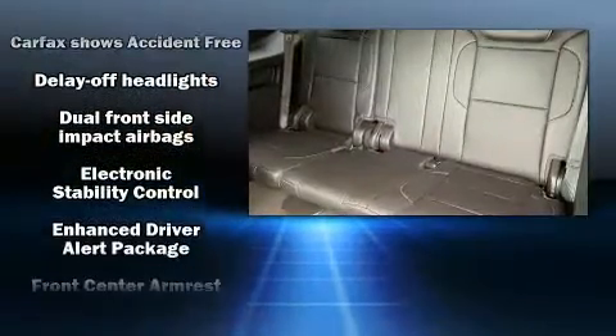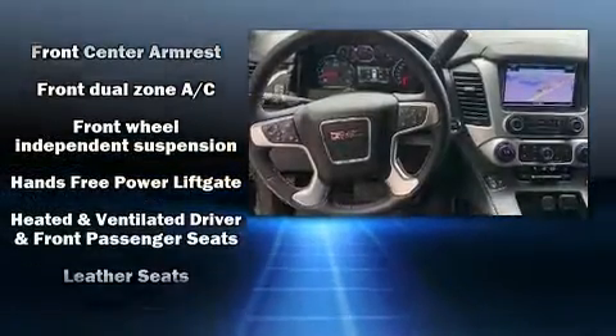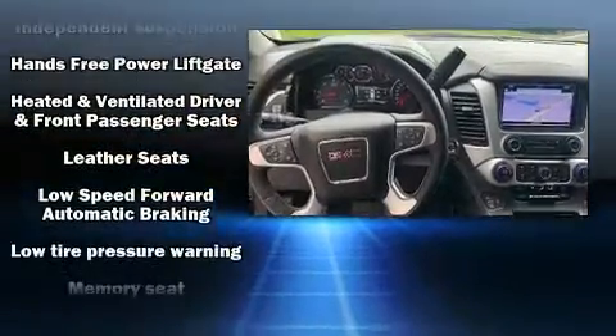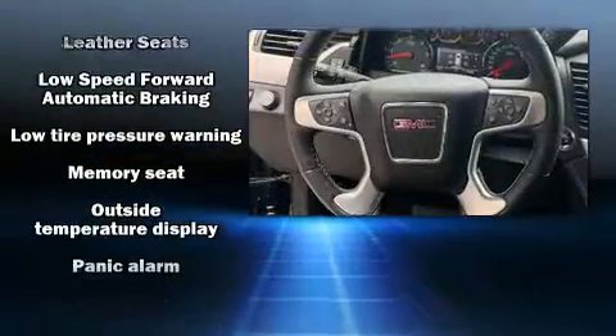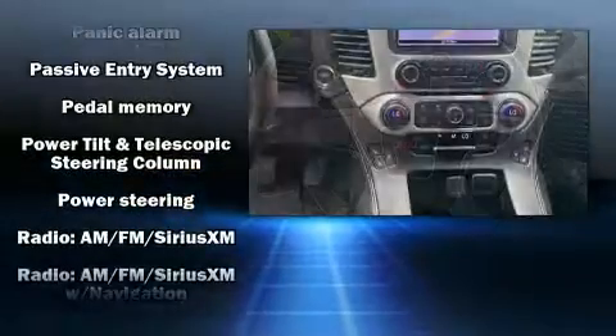Premium sound drives nine speakers, providing you and your passengers a sensational audio experience. In the event of a rollover collision, side curtain airbags provide additional protection for outboard seated passengers.